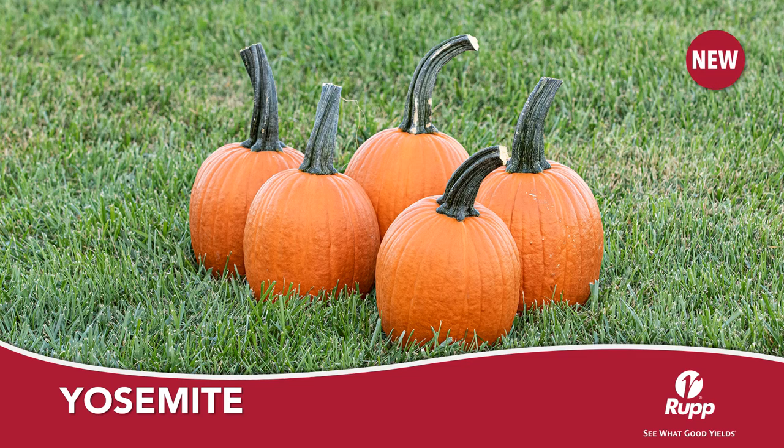Yosemite's very uniform 6 to 7 pound dark orange fruit is gorgeous with its long dark green handle. It also has strong powdery mildew tolerance.